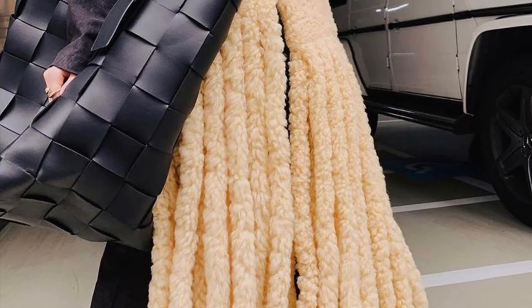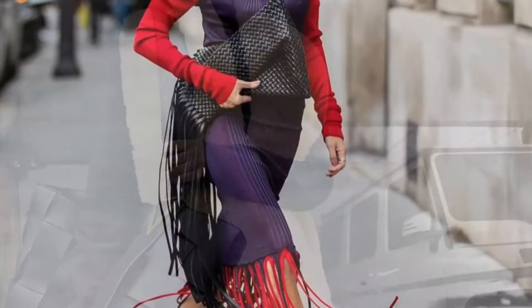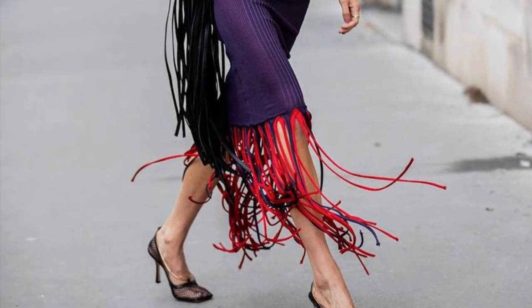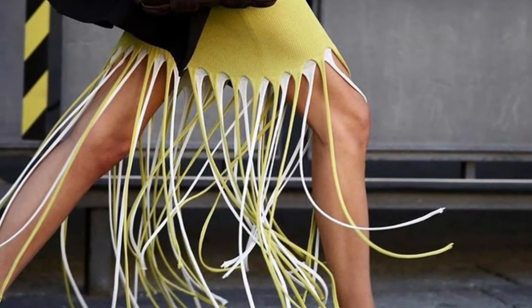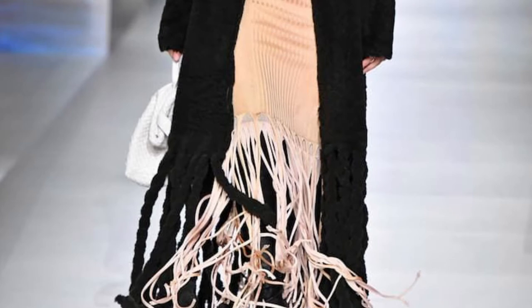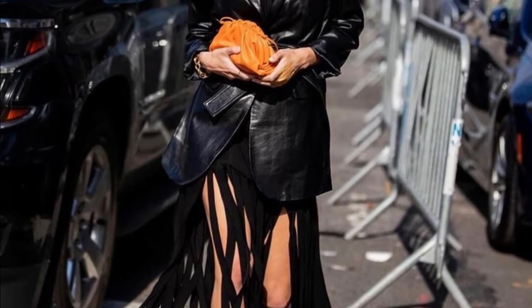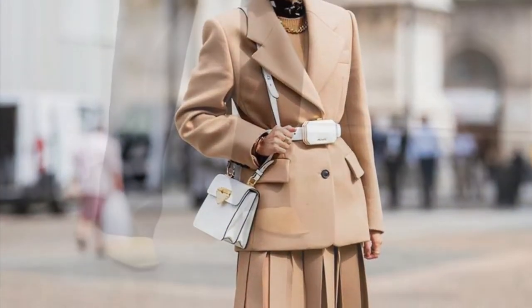Bottega Veneta also has a fringe scarf, which is very popular and will stay on trend next season. The fringe dress is also an it-item for fall/winter 21-22 — you can wear it in the fall and in the winter.